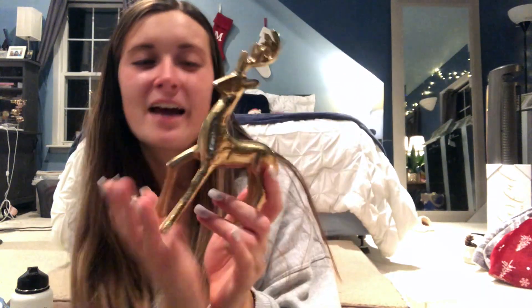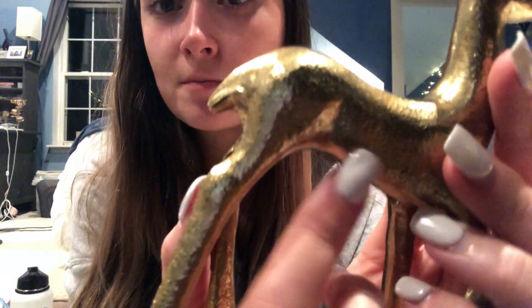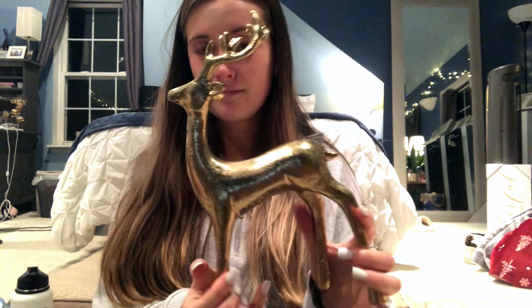I got the smaller reindeer about two years ago when I was a senior in college. They're from the brand Threshold — brushed gold, not super shiny, very muted. I don't think they sell these anymore, which is so sad because I would buy more. Then I bought the bigger one because I loved them so much. I want to say the bigger one was about $15 and the smaller one around $10.